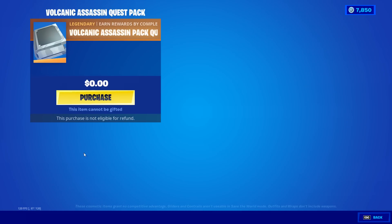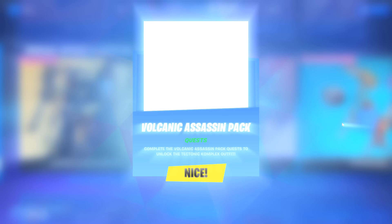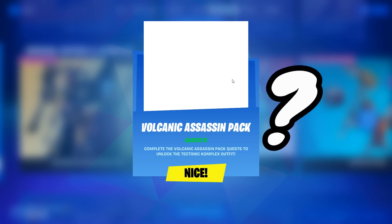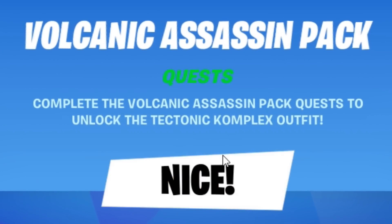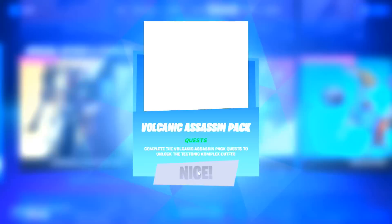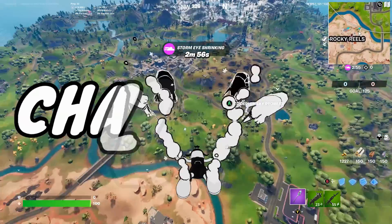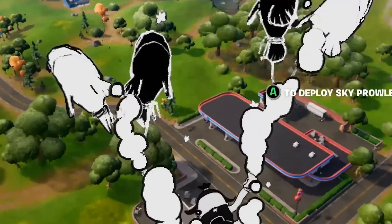Also, can we take a second to talk about this brand new background? It's hinting a ton towards the brand new event — there's a lot going on back there. After purchasing the pack, we get the Volcanic Assassin Pack. Some of the graphics are completely glitched out, but we can complete secret challenges in order to fully unlock these items.